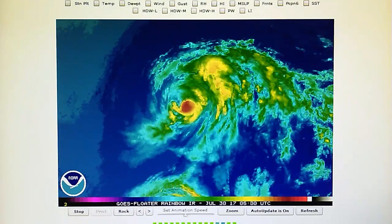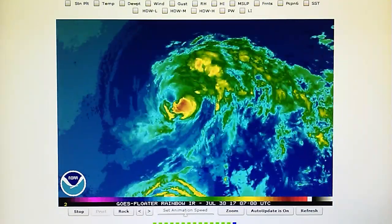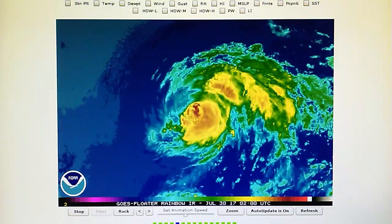Hillary will probably be a tropical storm or tropical depression by tomorrow. They're beating up both Irwin and Hillary.